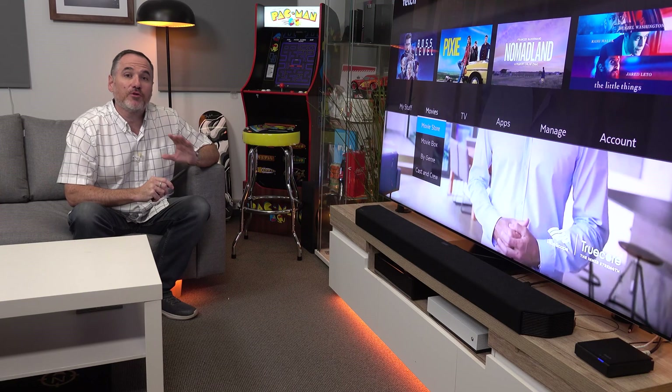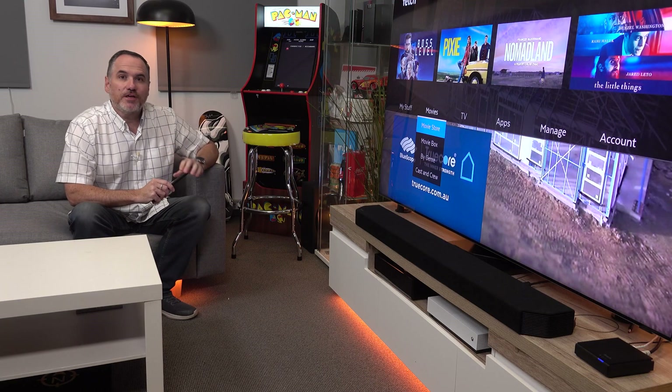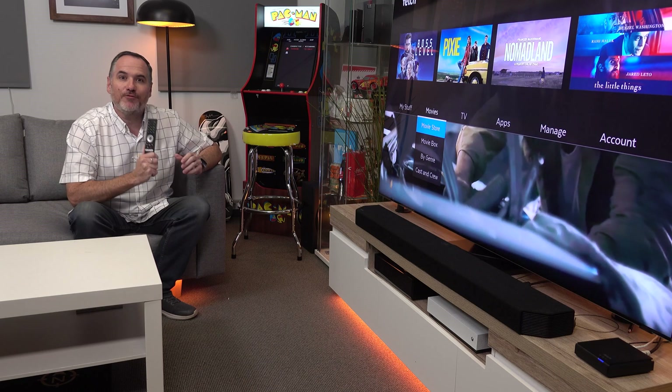G'day, Trevor Long here and I want to highlight a couple of great things about Fetch: Universal Search and Voice Control.